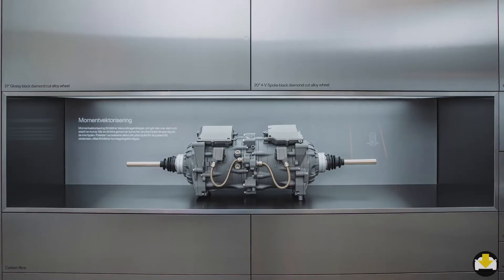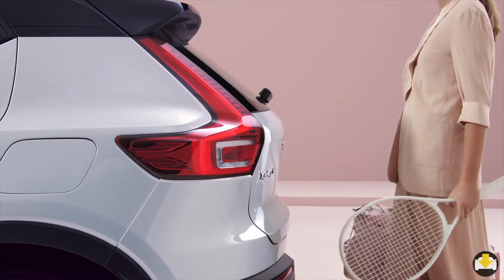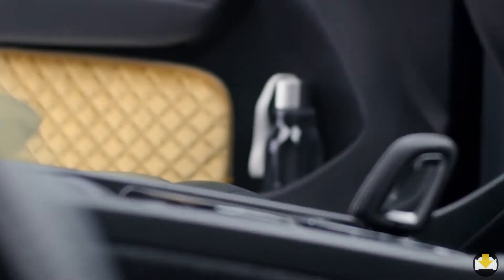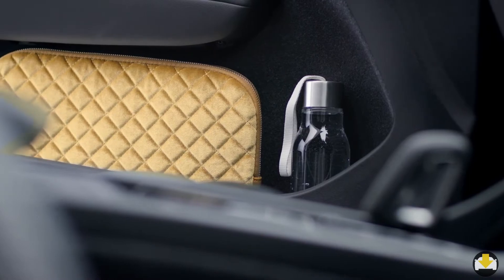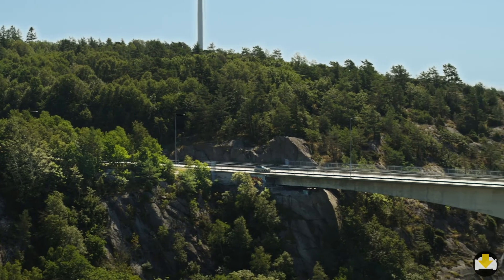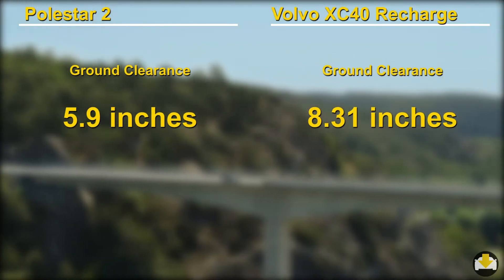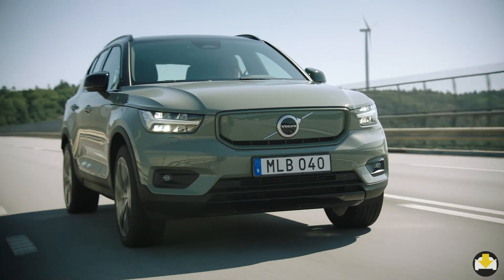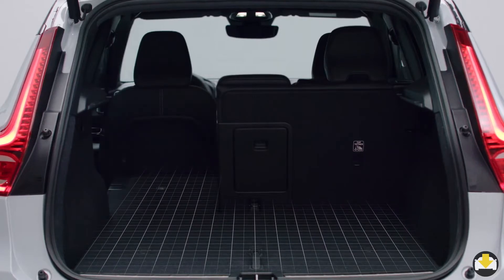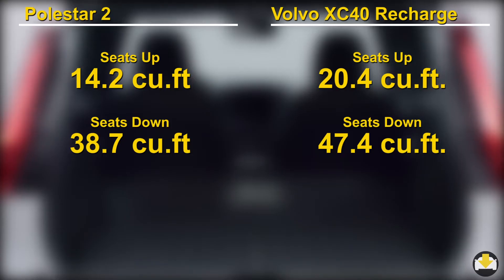Where Polestar focuses on performance and sustainable luxury, the XC40's strength is in versatility and utility. Inside, you'll find a number of thoughtful features like a removable trash can, a space for your laptop and a hook for your takeout or bag. But versatility is not limited to the inside. With a much higher ground clearance than the Polestar and an off-road mode, it offers the ability to traverse multiple terrains. To carry all the equipment for your active lifestyle, the XC40 with its tall profile has significantly more cargo space than the Polestar 2.